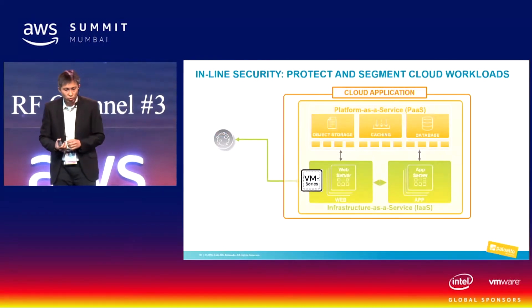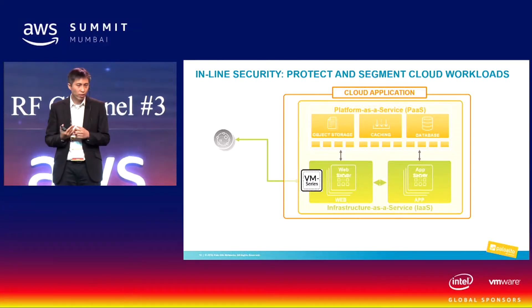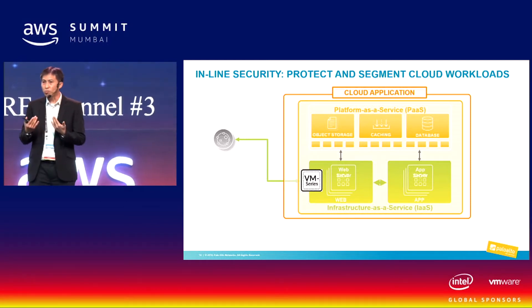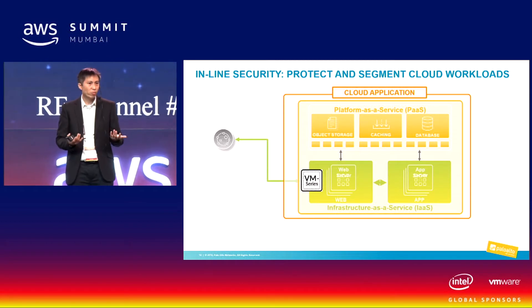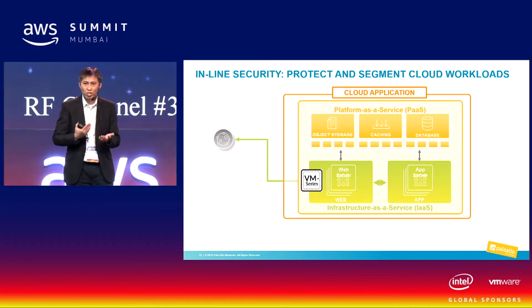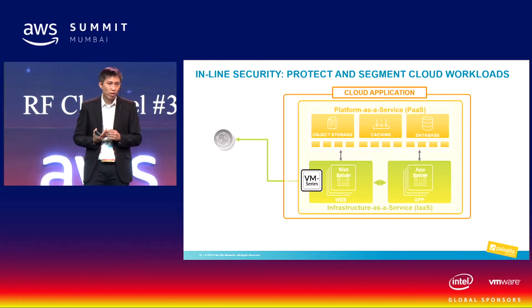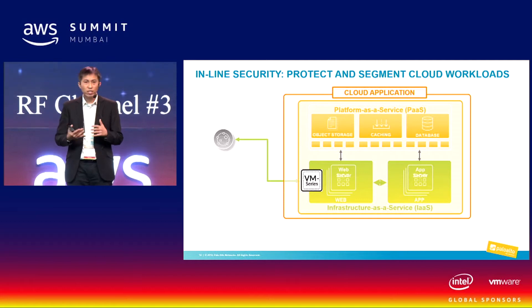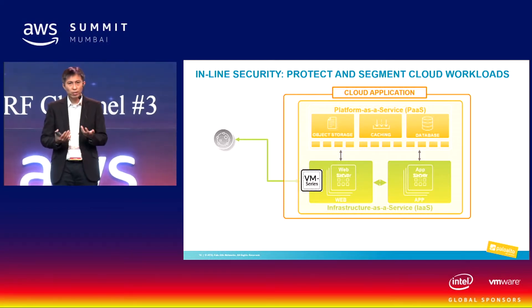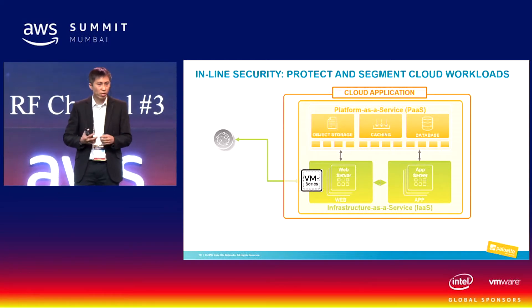Looking at inline security: it's used to protect workloads from internet-facing traffic out of the VPC. If you are implementing a multi-tier architecture — a web tier, an application tier, or a database tier — you might also want to do protection between the tiers. That's where Palo Alto's VM Series comes into the picture. We are integrated with the AWS ecosystem, making use of native services and tools to provide a working security solution for customers.